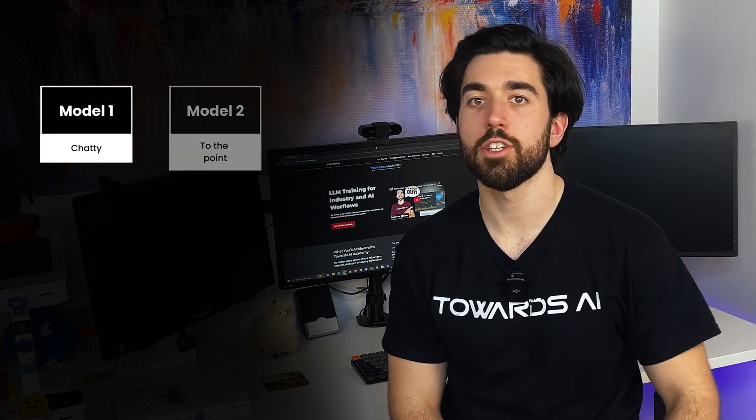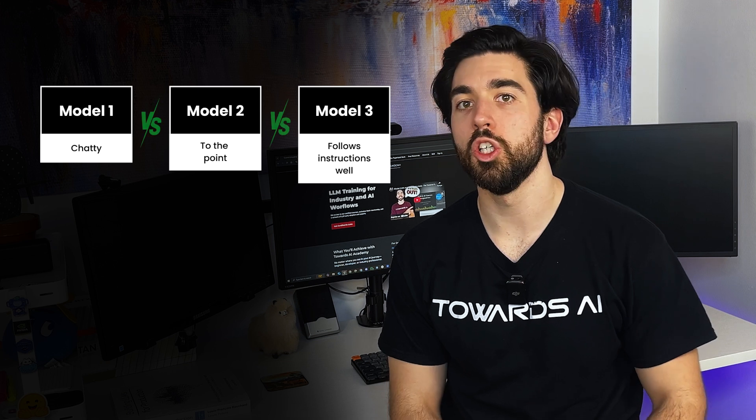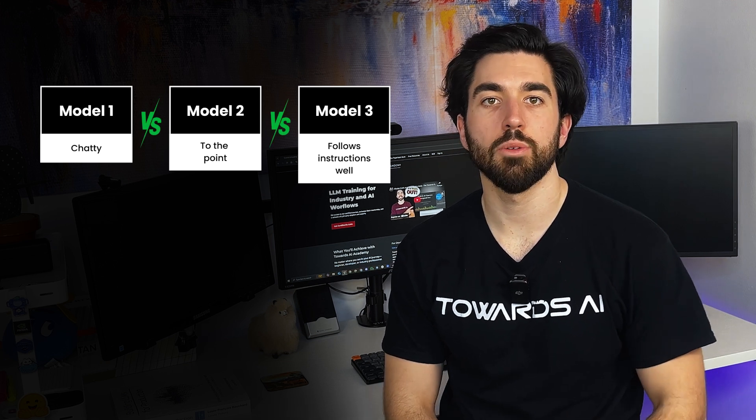Different AI models have different quirks. Some are chatty, some are straight to the point, and some follow instructions better than others. Knowing these differences helps you tweak your prompts to get exactly what you need. At the end of the day, prompting is how you get an AI to do what you actually want.